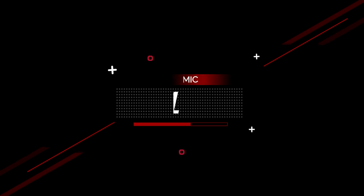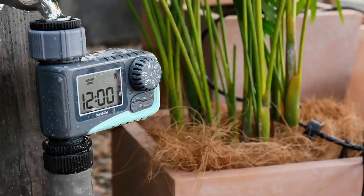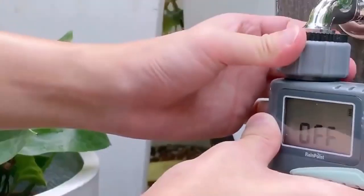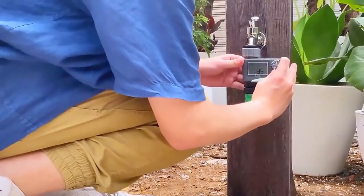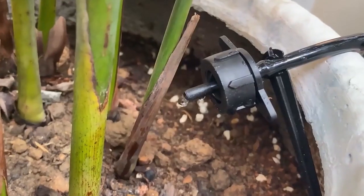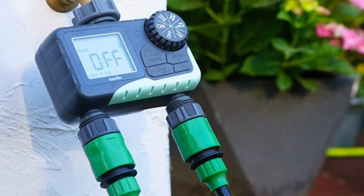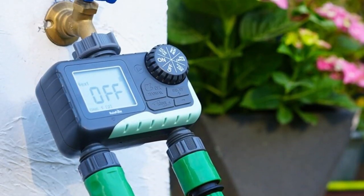Number 1. Rainpoint Digital Sprinkler Timer Garden IP54 Hose Faucet Water Irrigation Tap Timer Rain Delay Manual Automatic Watering System. You can set the start time, watering duration from 1 minute to 3 hours 59 minutes, and watering frequency from 4 hours, 12 hours, or 1 day to 7 days, so you can customize your watering time and be more accurate.